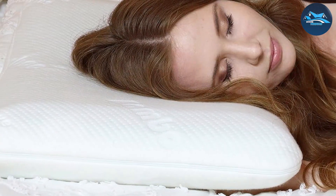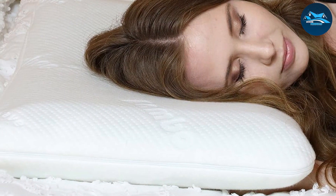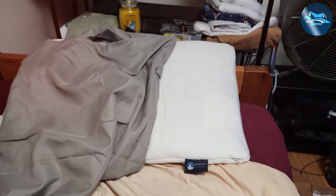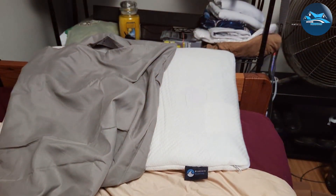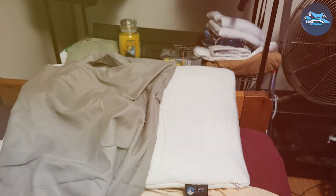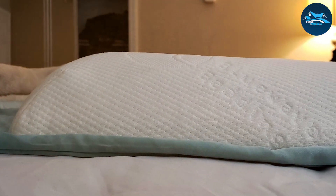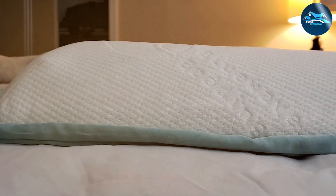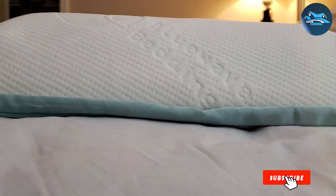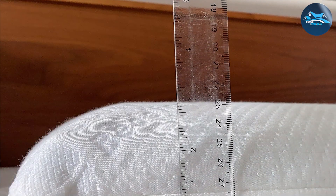The cover is made of a breathable, moisture-wicking material that further enhances the cooling effect. In terms of durability, users report that it maintains its shape and firmness even after extended use, attributing this to the high-quality memory foam used in its construction. Its design is sleek and functional, featuring a flat, even surface that supports your neck without causing any strain. The effectiveness of the pillow in providing a pain-free sleep experience is frequently highlighted in customer reviews, making it a top choice for those prioritizing both comfort and health.